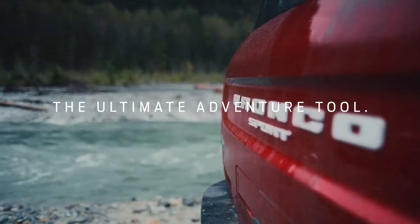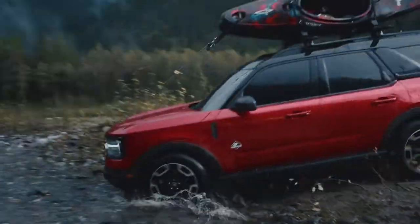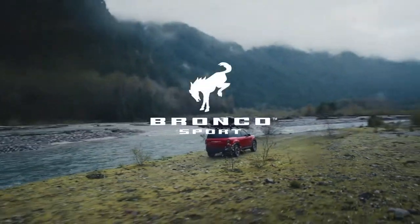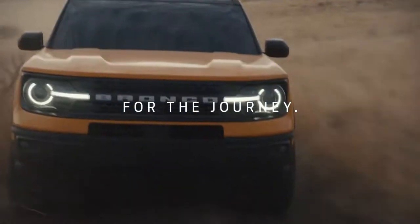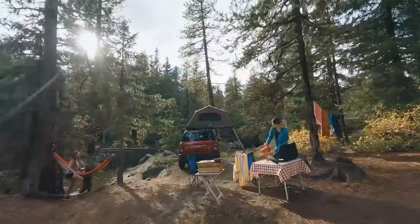The ultimate adventure tool with all the storage to hold even more adventure tools. The all-new adventure-ready Bronco Sport. There are two parts of the wild: the journey and the destination. So we built the Bronco Sport with both in mind.